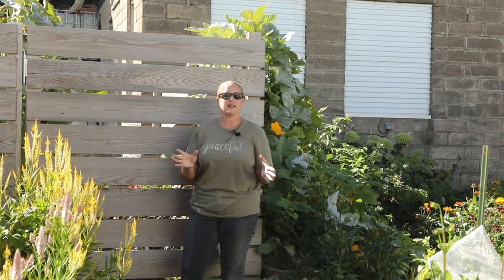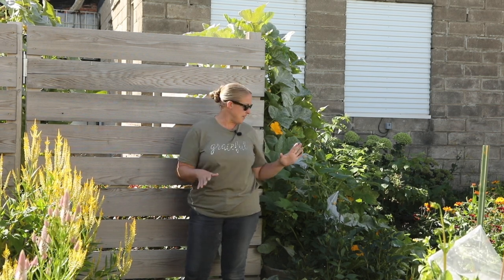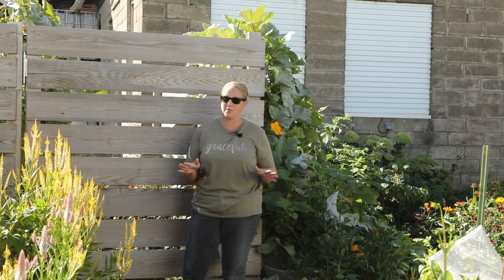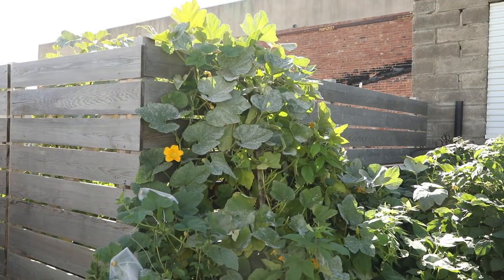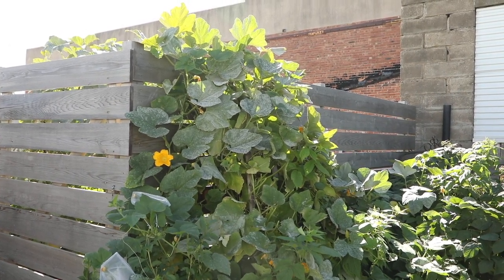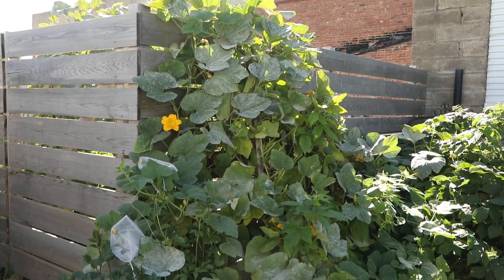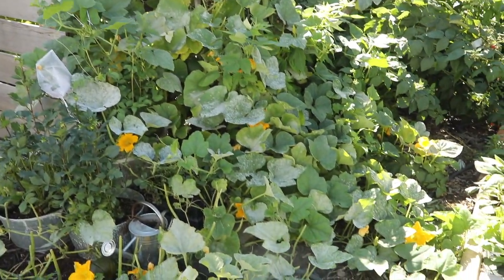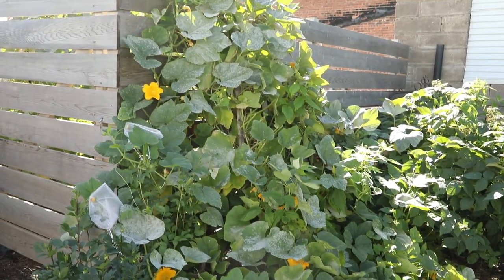It was pretty wet out here this morning so I wanted to let things dry a bit. A lot of the areas are taking on powdery mildew because it's the end of the season, which is totally normal in my area, so it's definitely time to get these harvested. Here is the trellis on the inside of my garden — there are so many vines on top of it you cannot even see it underneath. You can see all of the vines really vining out — these are all mini pumpkins.